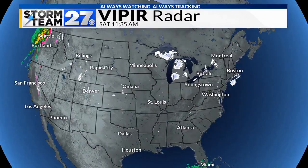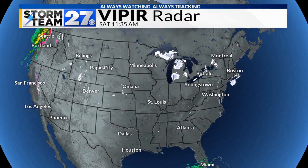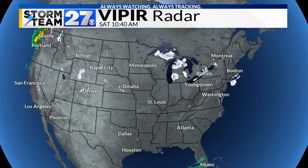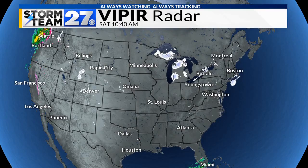Looking at the radar for the cyclone, a lot of the precipitation is in Canada, but the lake effect snow machine is going in parts of Michigan — the upper peninsula and further south — and then off of Lake Erie, poor Buffalo is just getting hammered with snow. They have gotten so much snow this year. It's pretty incredible. And then also going off of Lake Erie.